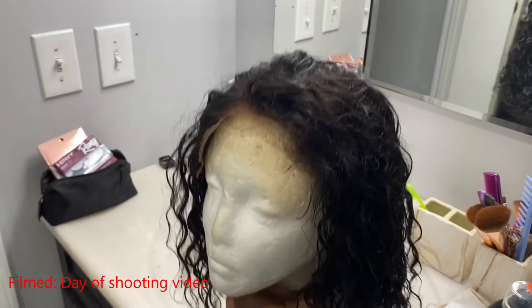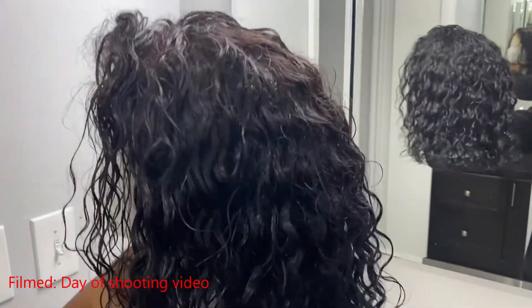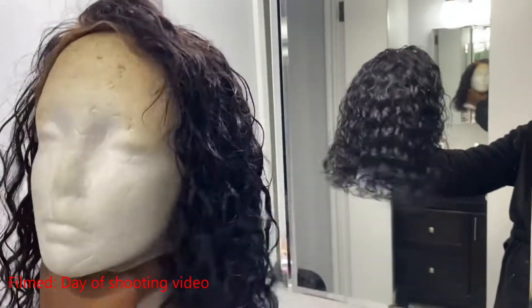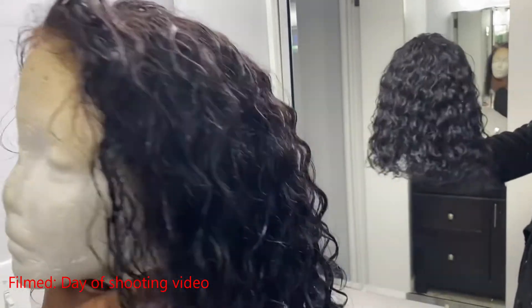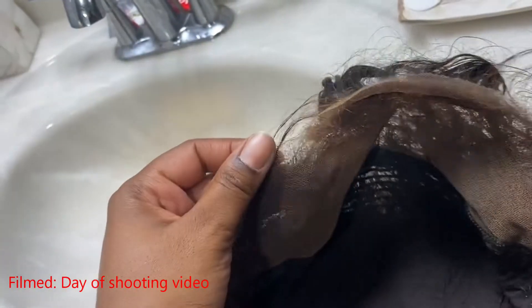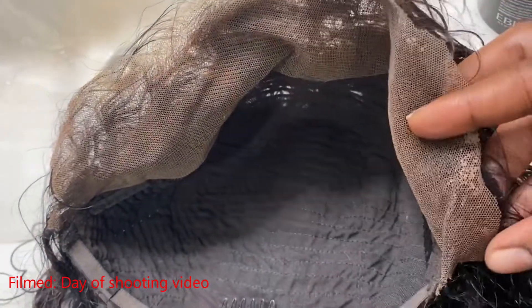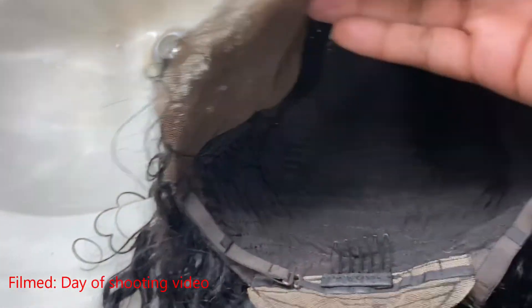I got this wig off of Amazon. It is a 12-inch, 150-density lace front wig that is a 13 by 4, meaning it goes from ear to ear — that's the 13 — and it goes back four inches in the middle of the unit. I can pretty much part this different ways. When I first got it the natural part was right down the middle, and I love a good middle part, but it ended up being my least favorite style.